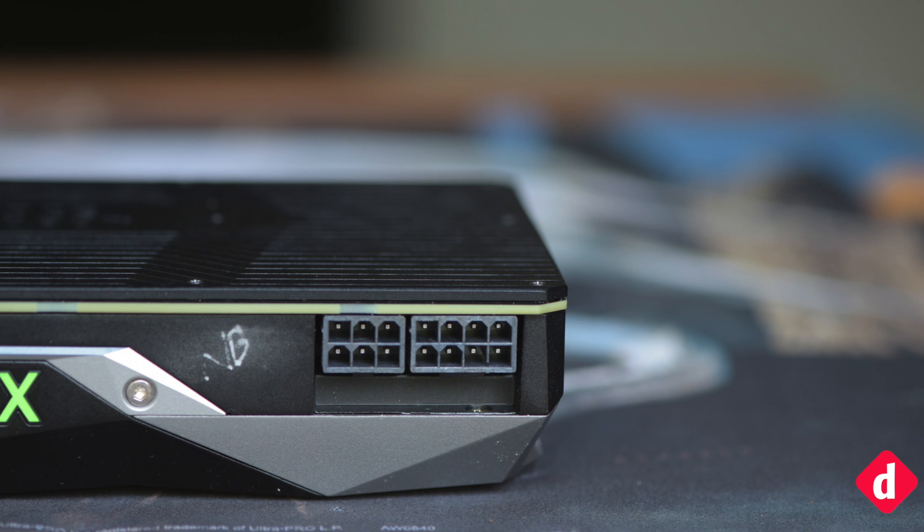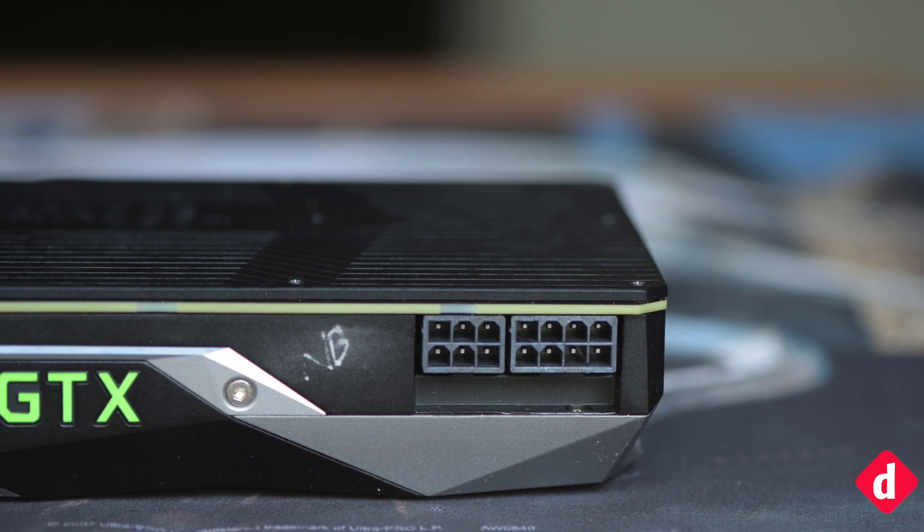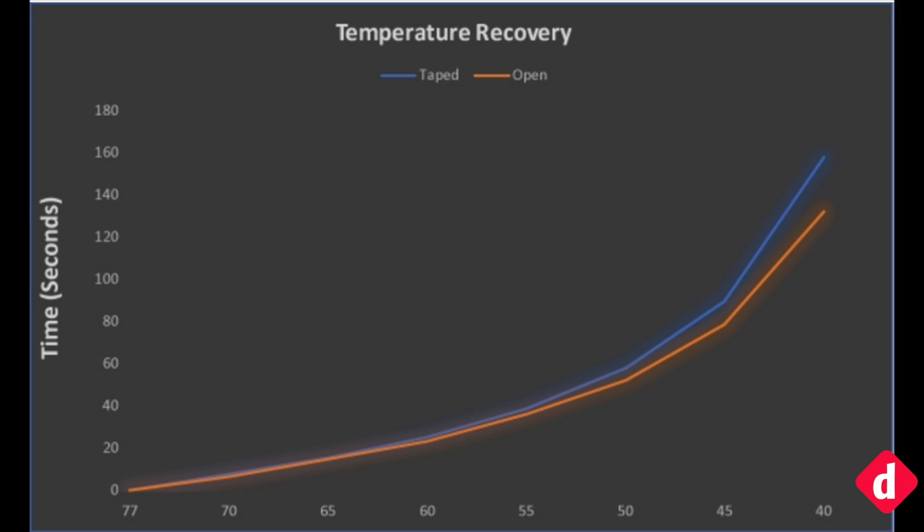The new design results in better airflow, as the temperature recovers faster than the previous design. There is a difference of 25.35 seconds, so the cooling is 16.06% faster with the new design.